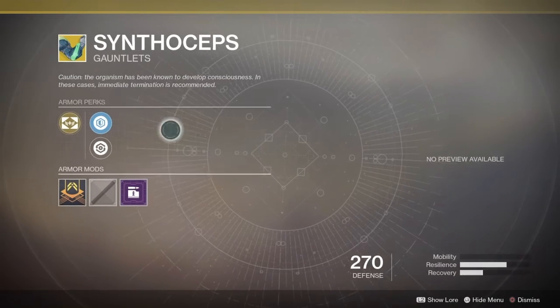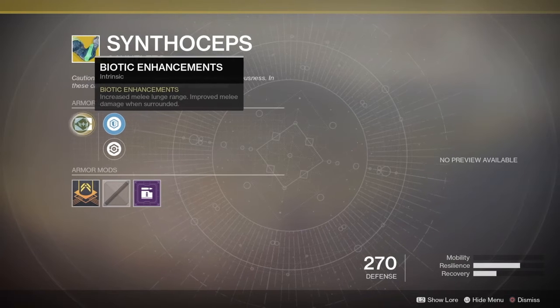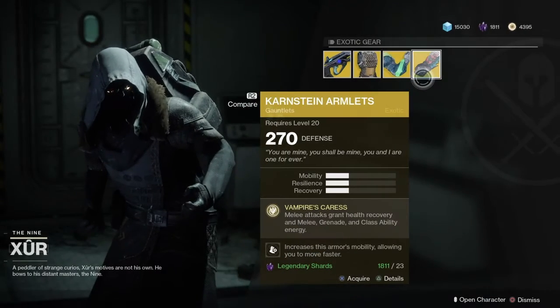Next up we have the Synthoskeps Gauntlets. They come with an intrinsic perk, Biometric Enhancement: increased melee at long range, and improves melee damage when surrounded. It is a beast of an exotic for the Titan and good in PvE and especially in PvP. Trust me, grab it if you don't have it.